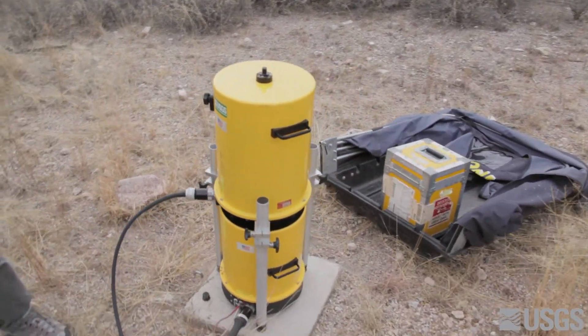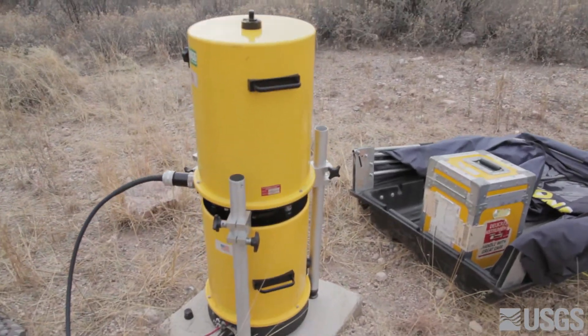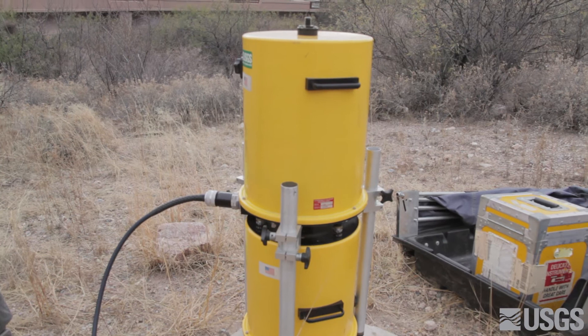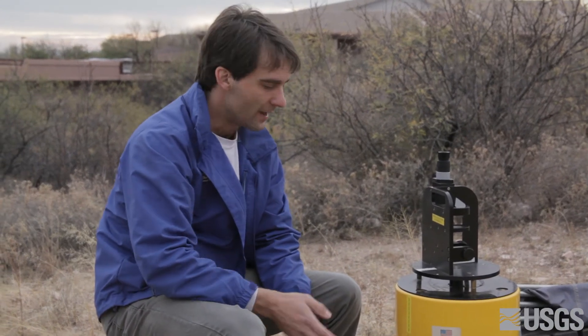It's manufactured by Micro-G Lacoste in Lafayette, Colorado. The way it works is pretty simple in principle. It just drops a mass — you can hear it inside a vacuum chamber — and it just measures how fast that mass accelerates, which is gravity. This lower can is the interferometer body. It houses a laser interferometer, which is the device that measures the position of the falling mass.